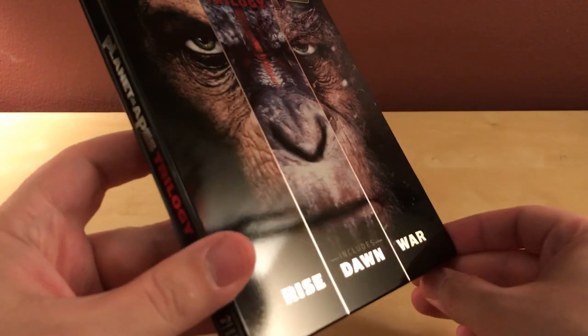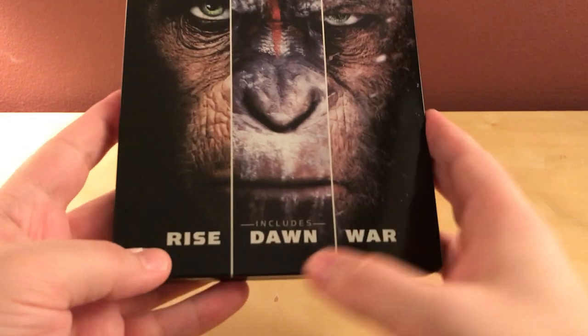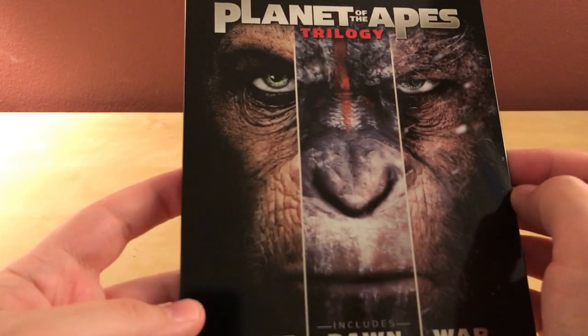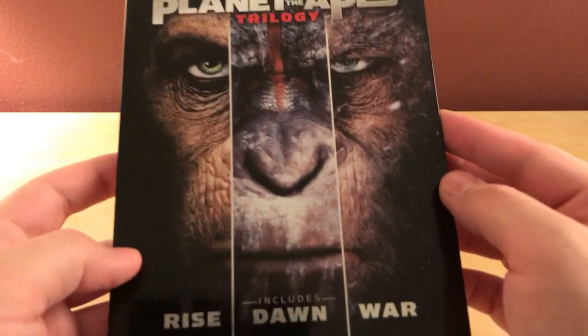Here is the case itself — it is glossy, very glossy. It says Planet of the Apes Trilogy at the top and it says includes Rise, Dawn, and War. It has the three stages of Caesar from Rise, Dawn, and War. I thought that was a very cool image.